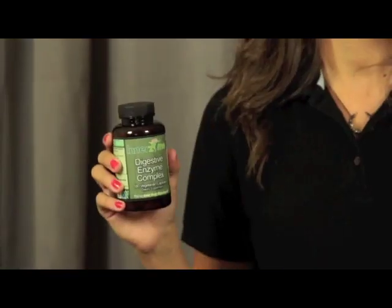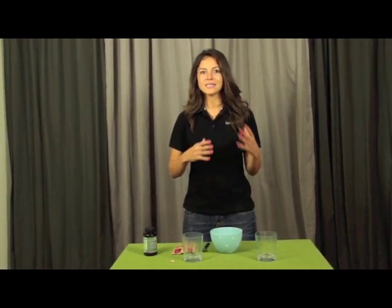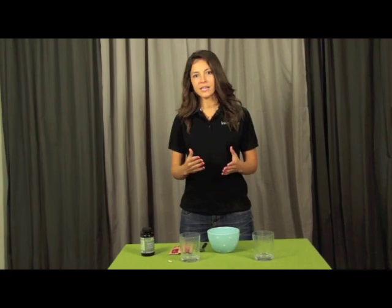Hi, Katie with Interzyme here. Today we are doing an oatmeal demonstration with Interzyme's digestive enzyme complex. The reason why we're doing this demonstration is to show you how digestive enzymes work. When you say enzymes it's easy to lose people because it can seem pretty complicated, so it's easier to show you a demonstration of exactly what it's doing to the food that you're eating.